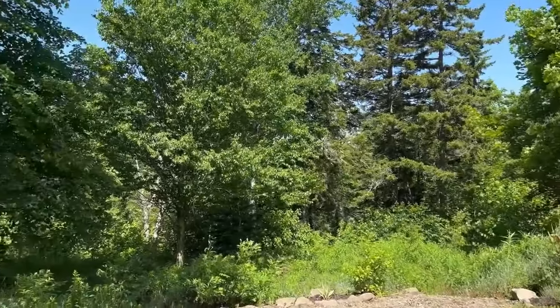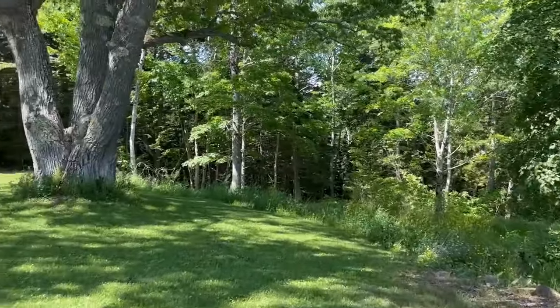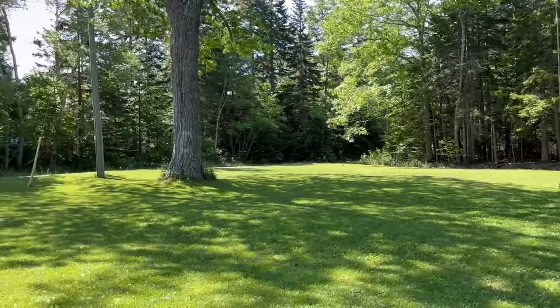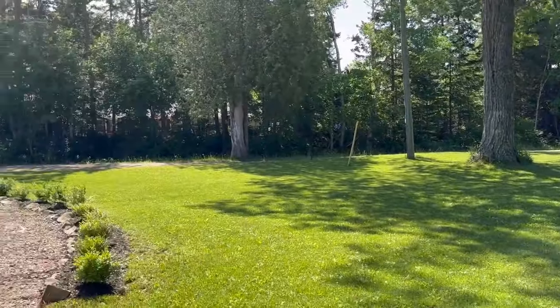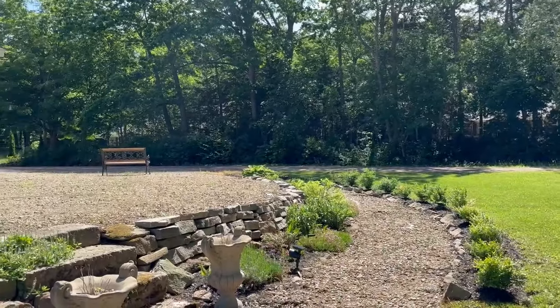The garden feels like our very own little oasis, tucked away from the world, waiting for you to come and enjoy.